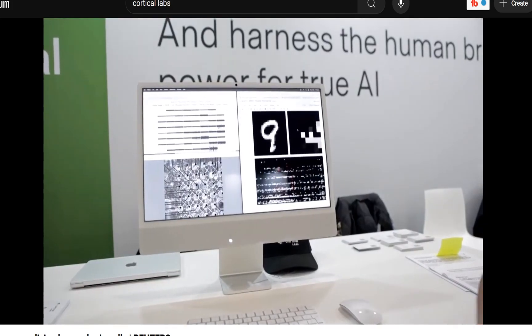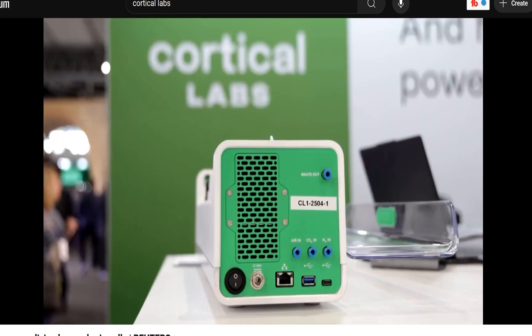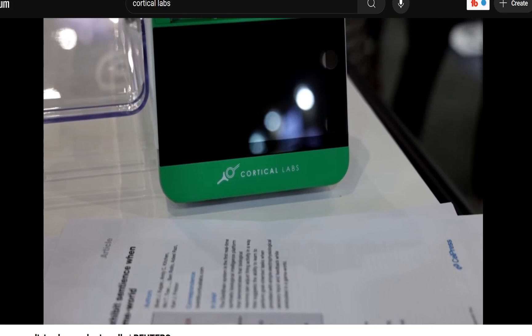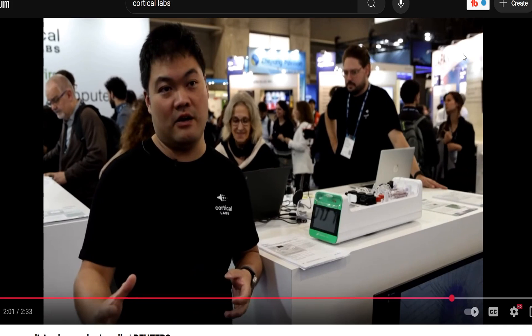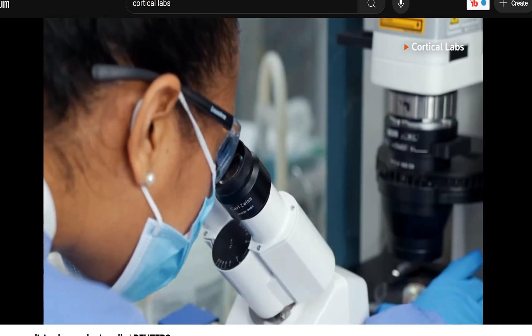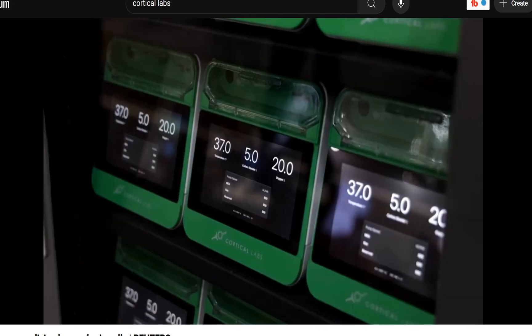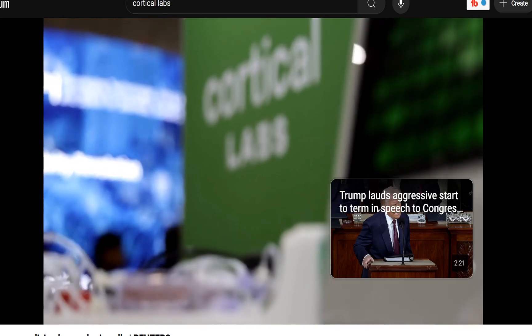Han says the CL1 could revolutionize drug testing and personalized medicine. With this kind of technology, we potentially could grow neurons taken from patients with, say, dementia or epilepsy and test compounds and drugs that would be personalized and tailored to that patient. Han believes the CL1's potential doesn't end there, saying it could usher in a new age of AI — using neurons that can process information with much quicker speed, much less data, and much more energy efficiency. CL1 computers are destined for laboratories and research facilities, manufactured to order, ready to ship later this year.